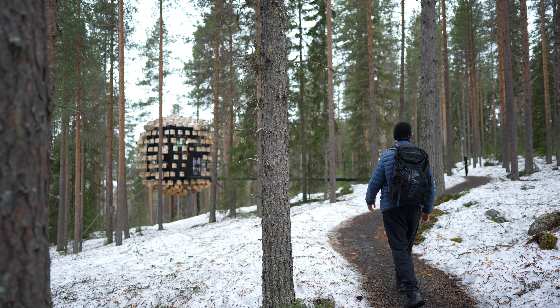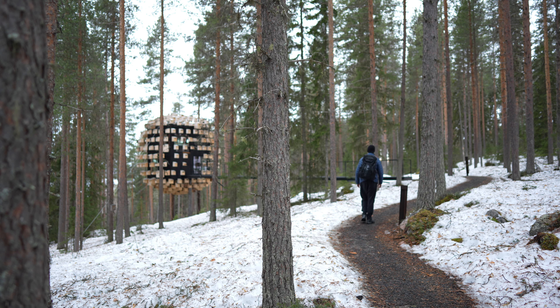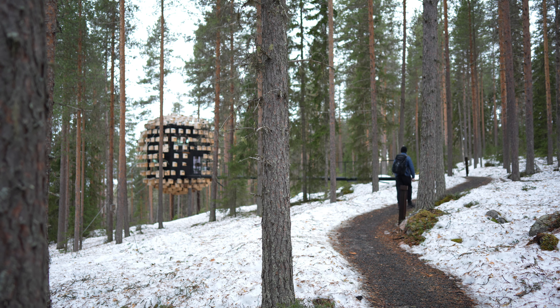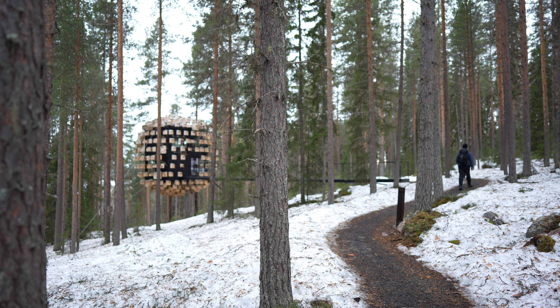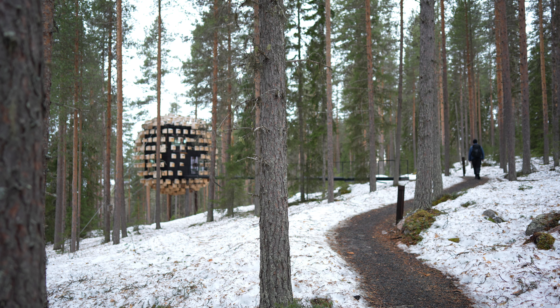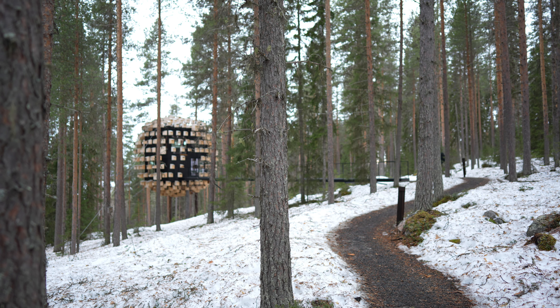Here we have the Biosphere, a visionary creation by architect Bjarke Ingels. This hotel room of the future is based on Ingels' classic manifesto, 'Yes is More,' pushing the boundaries of both architecture and hospitality.